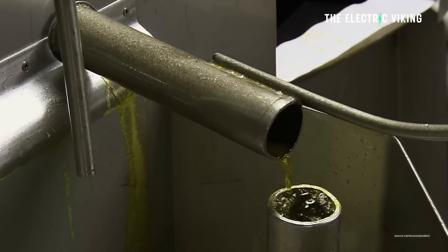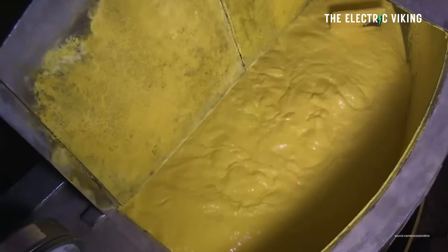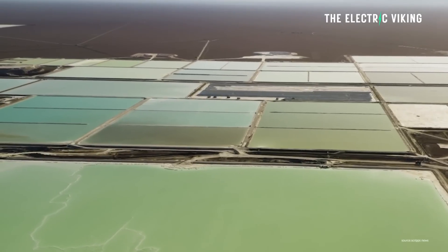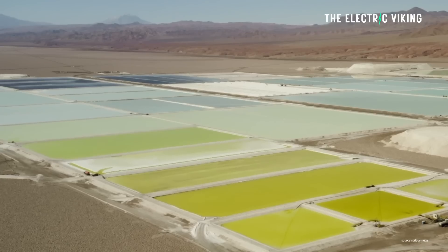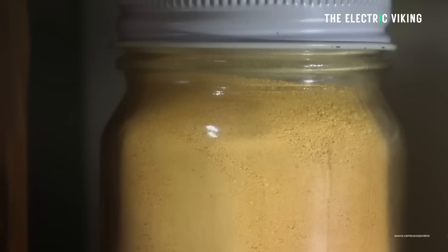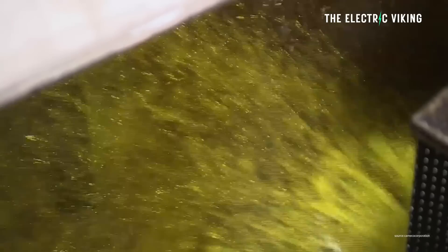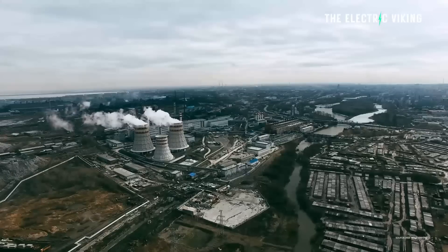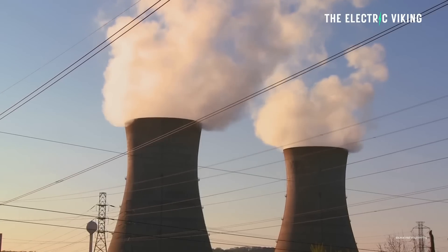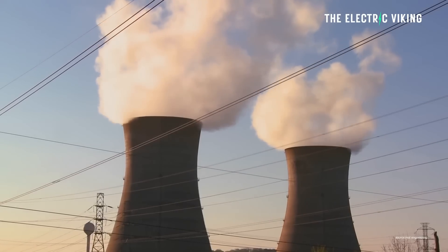There is a possibility the world could run out of uranium at some point in the future — it is a finite resource. It's not like lithium, where we just keep finding more and more, figuring out better ways to refine and extract it. Uranium is a bit more difficult; there's really not that much of it around. Thorium, a naturally occurring element with radioactivity, has long been known for its potential as a type of fuel in nuclear reactors.